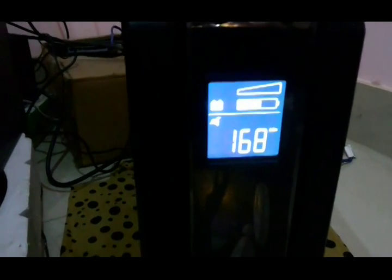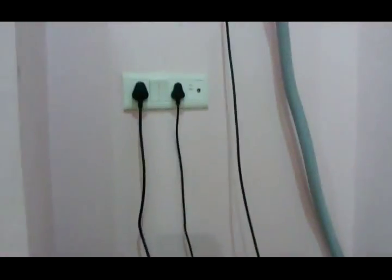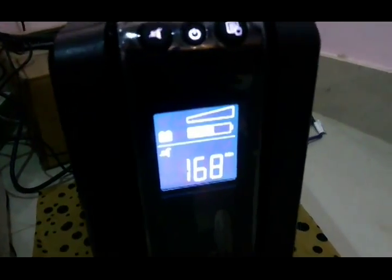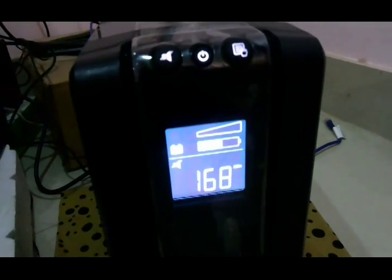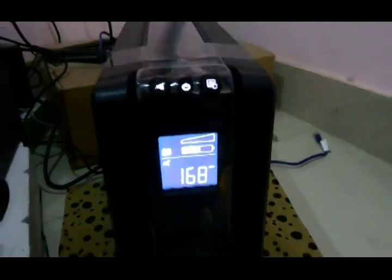I think there is a problem in this timeout or relay circuit — an external relay circuit. You can see the power is on but it is still using battery backup. I had complained about it yesterday to APC. Let's see what they say. I will upload more details later on. Thanks for watching.